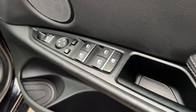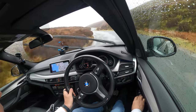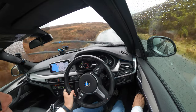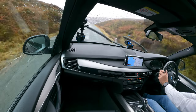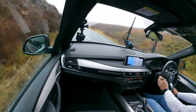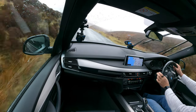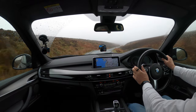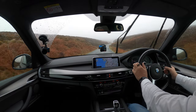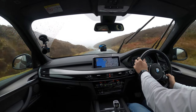Over here your electric window switches and there your door mirror switches. Just adjusting that one and then click it over to the left. Just overriding the gear changes there with the paddle shift.